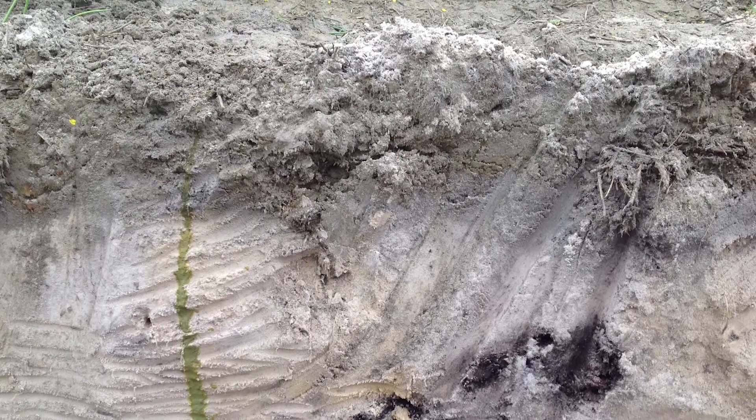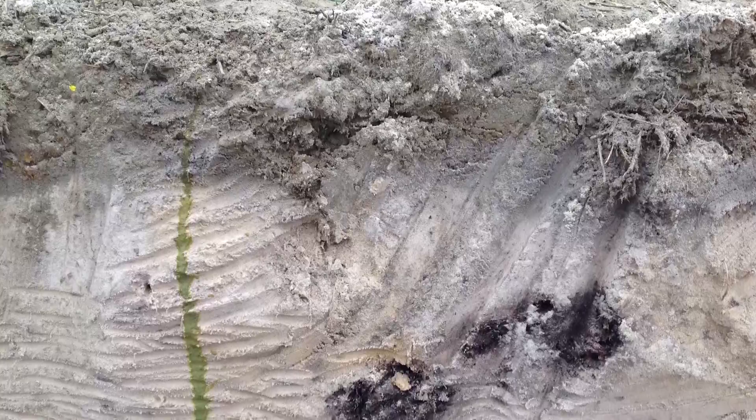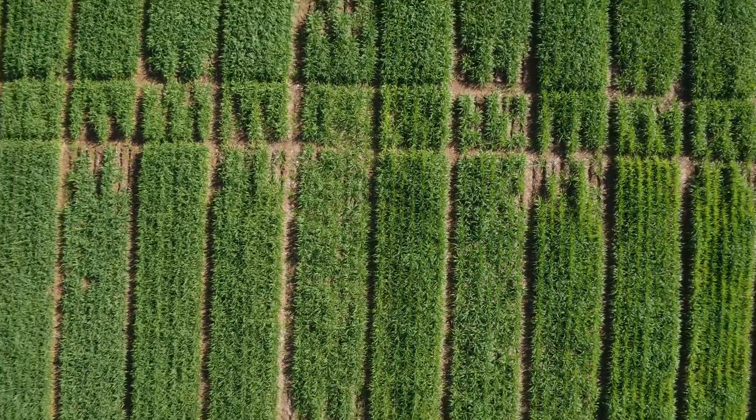During the growing season, mobile nutrients, particularly nitrogen, are readily leached through the soil beyond the root zone. The impact of subsoil compaction on productivity can be quite dramatic but is seasonally dependent.